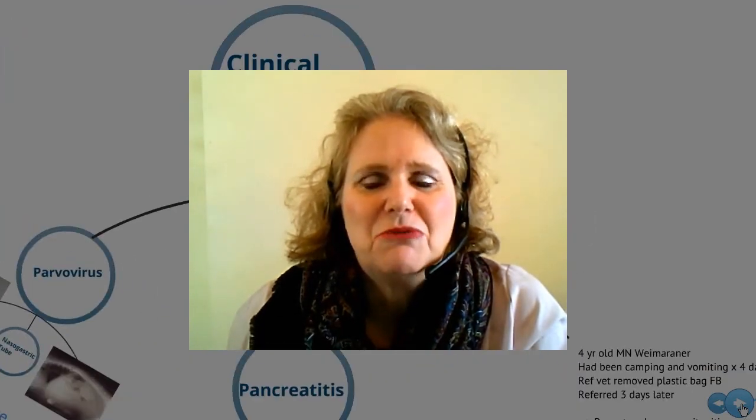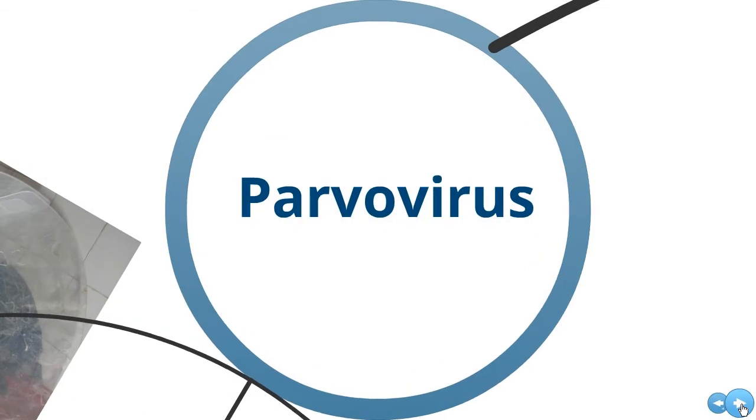Welcome back. We've discussed the history of IV fluids and oral rehydration therapy, and we've looked a little bit at the physiology of ORT. Let's go on and look at some clinical conditions where ORT can be very helpful in our patients. The first one we'll look at is parvovirus.